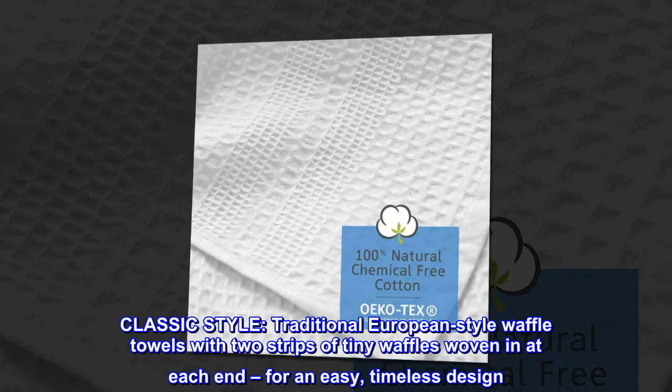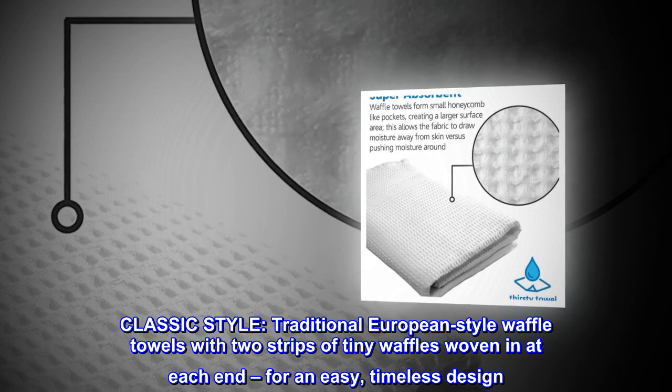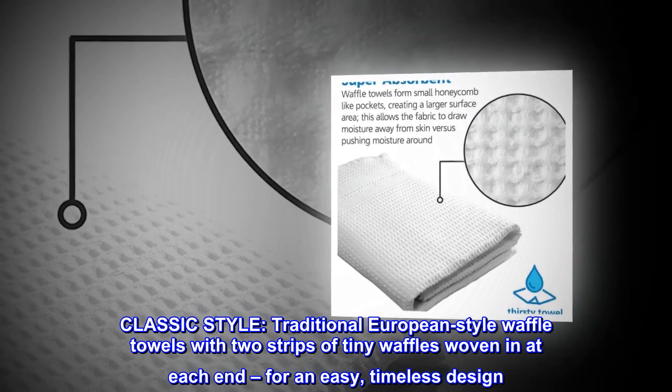Classic style. Traditional European-style waffle towels with two strips of tiny waffles woven in at each end, for an easy, timeless design.